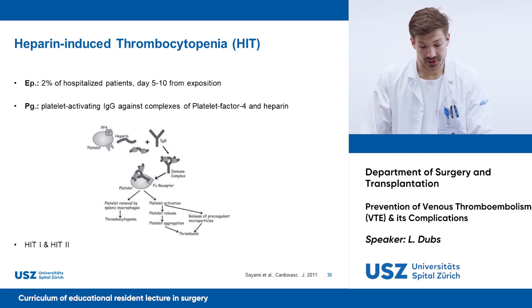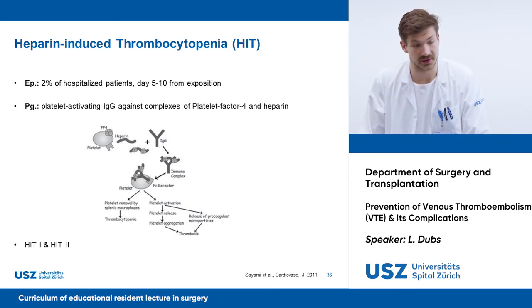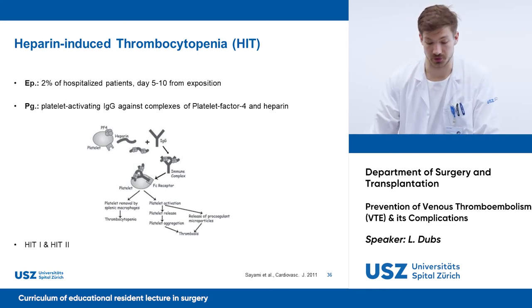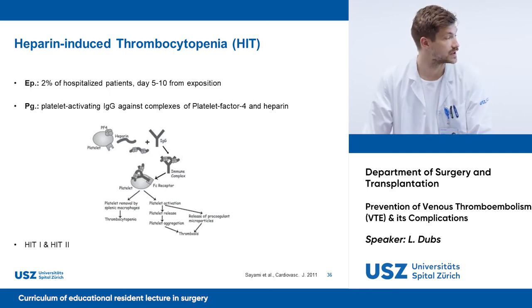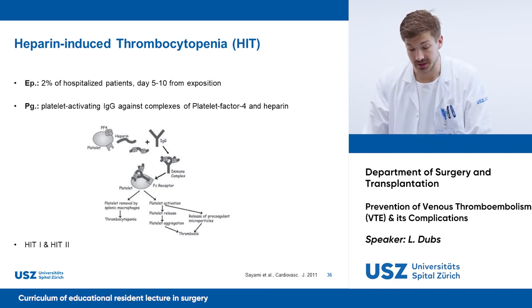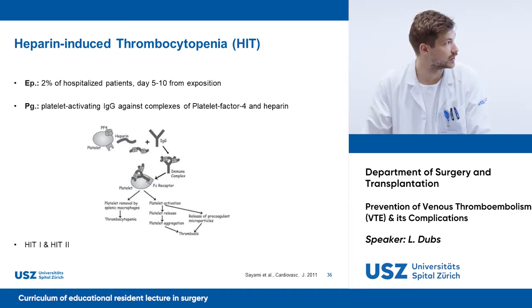Unfractionated heparin can be applied in patients with kidney failure and is better antagonized with protamine than low molecular weight heparin. However, the risk for HIT is about 10 times higher with unfractionated heparin. Heparin-induced thrombocytopenia occurs in 2% of hospitalized patients, usually on day 5 to 10 from the beginning of heparin exposure. It results from immune complexes with activated platelets, leading to thrombosis and elimination of thrombocytes. There are two forms — HIT type 1 usually shows a small decrease in thrombocyte count, is clinically mostly neglectable, and heparin can mostly be continued.